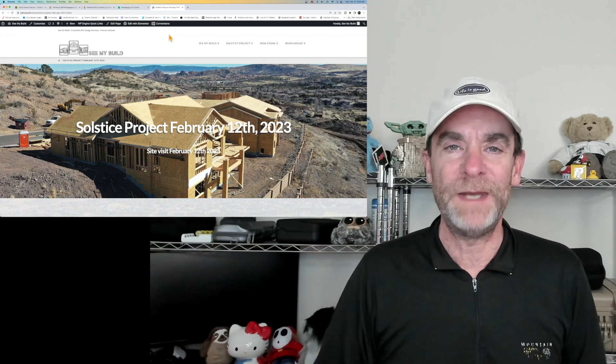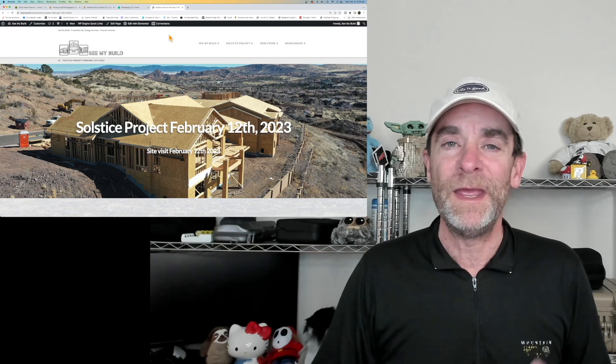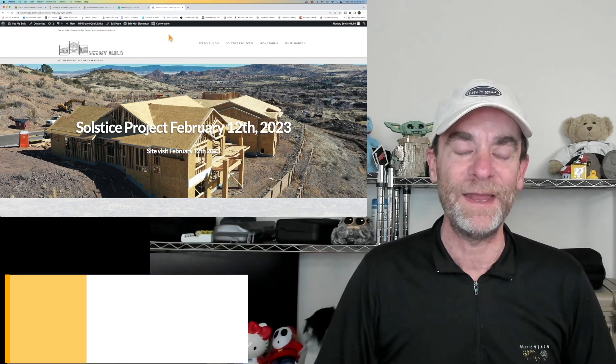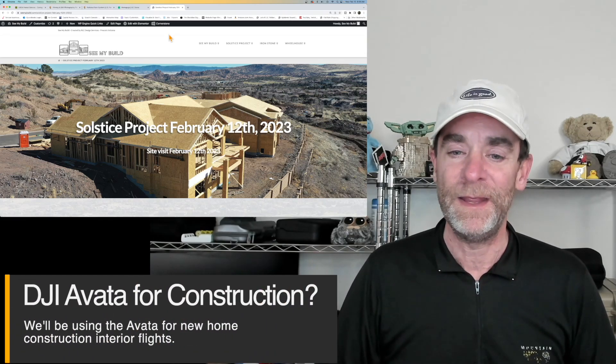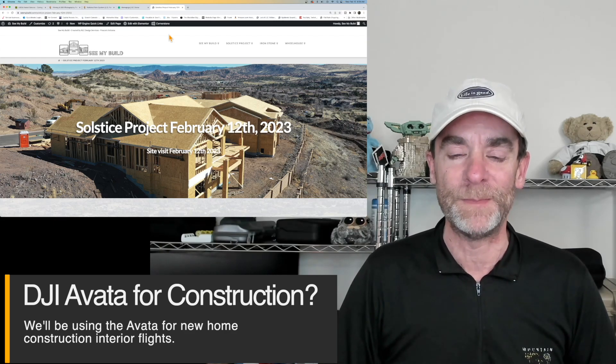Hey there, everybody. Today we're going to talk about one of our ongoing projects, the Solstice Project. Specifically, we're going to talk about bringing the DJI Avata to the site over this past weekend to get some interior flights of a couple of the model homes.